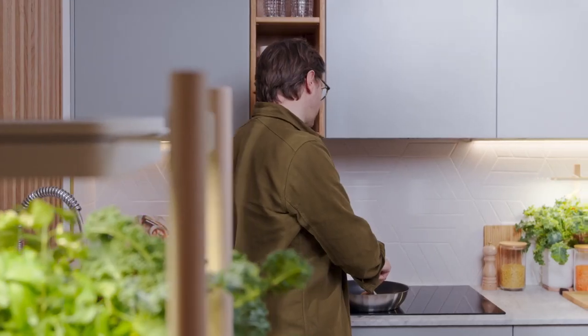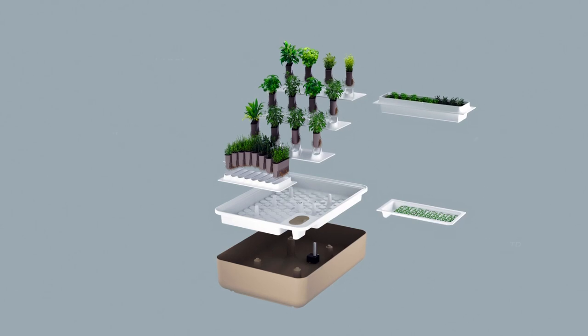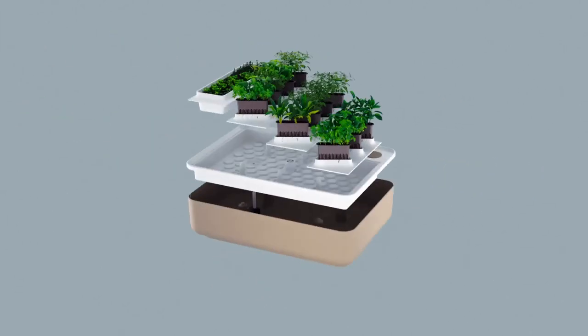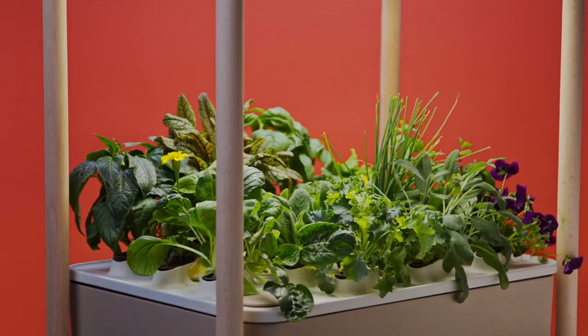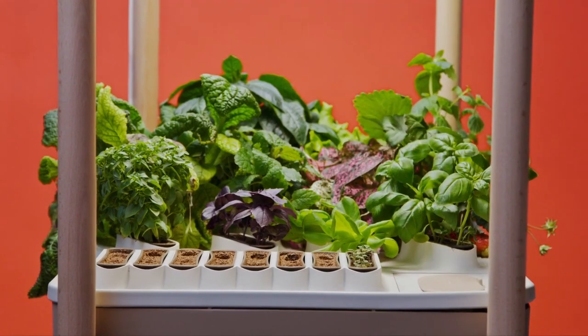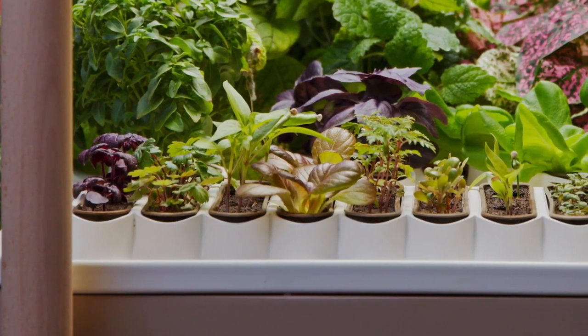But wait, there's even more. We added a system with several modular trays. The basic large plant tray is designed so that salads, herbs, mini fruits, and vegetables don't get in each other's way. The nursery tray will help you kickstart growing your next plants, while optimizing the space during their germination phase when they are still small.